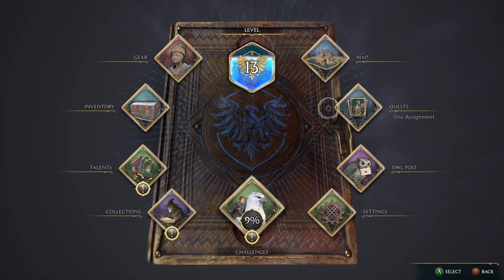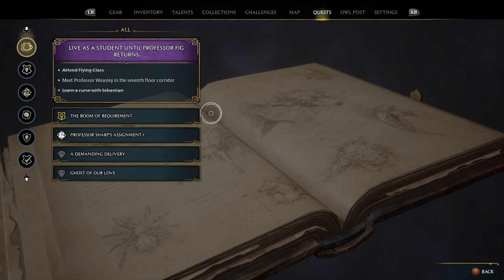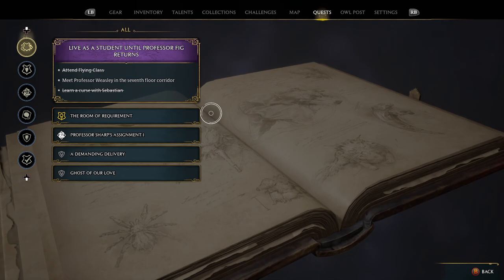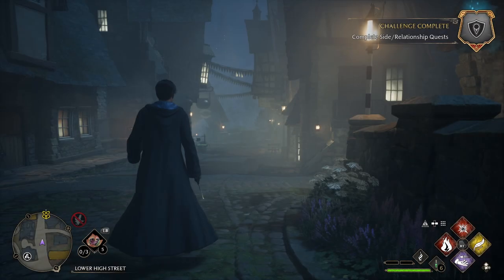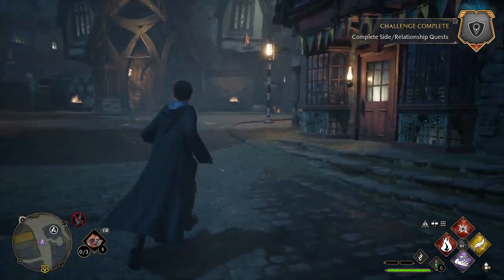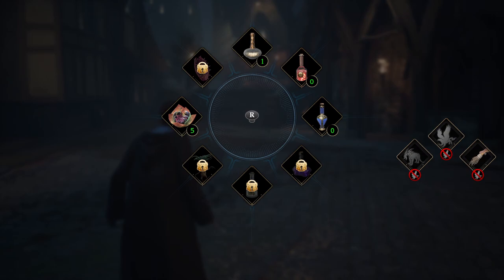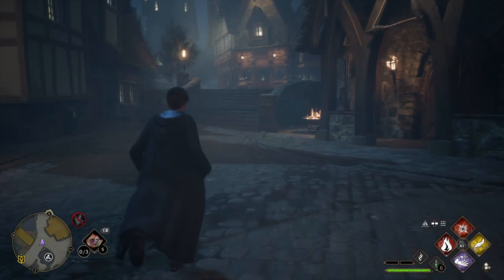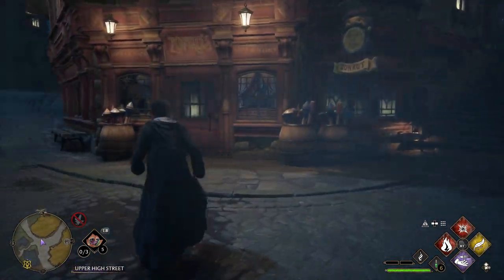Oh, I forgot about Mr. Ollivander. We need to get a book first. Let me get more potions and then head to Professor Sharp.